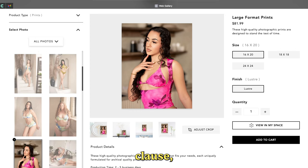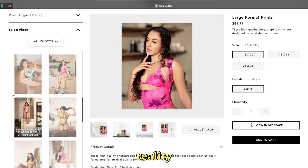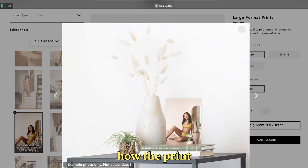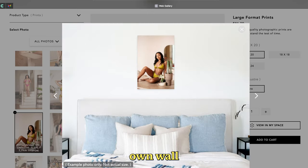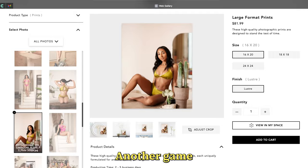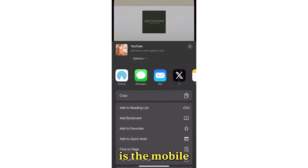CloudSpot also offers an augmented reality AR tool that allows your clients to see exactly how the print will look on their own wall before they buy it. It's an amazing way to increase sales and reduce returns.